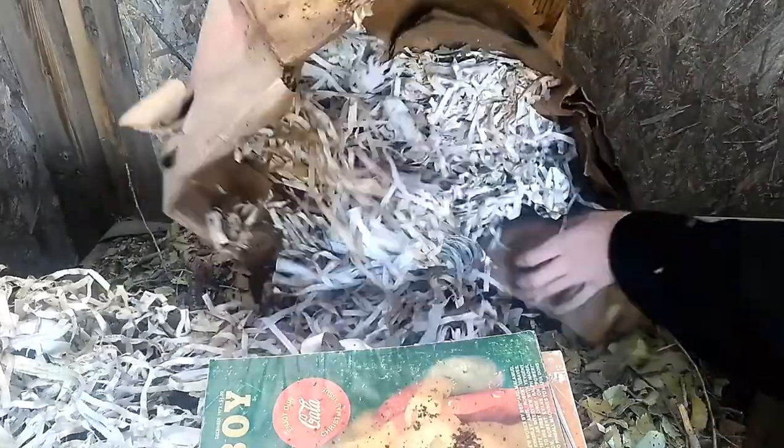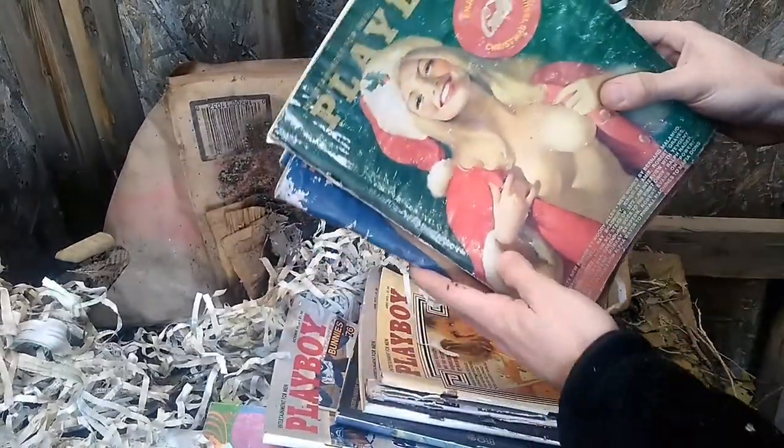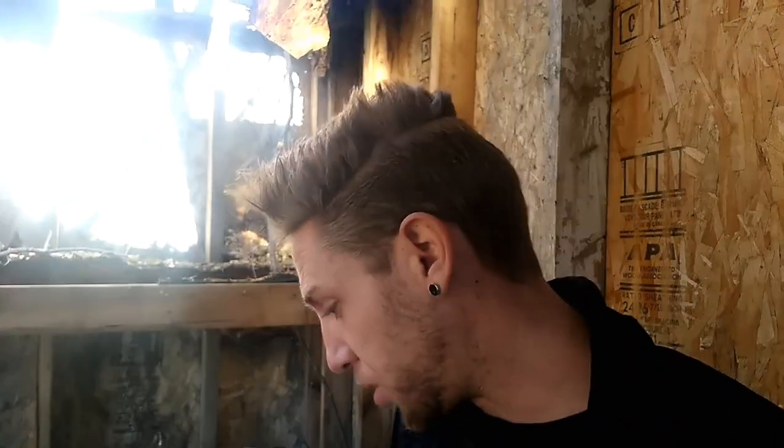Yeah, that's all that was in there. I don't know if they're worth any money or not, but it's kind of cool just to find that in here. Pretty funny. I'm going to look them up and see if they're worth anything — that'd be cool if they are.